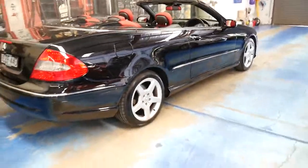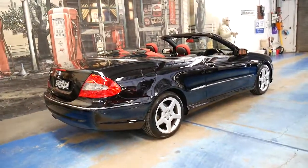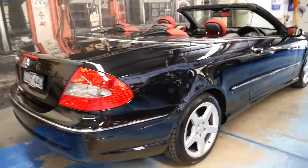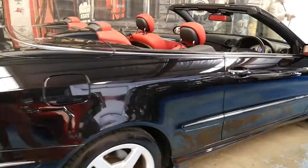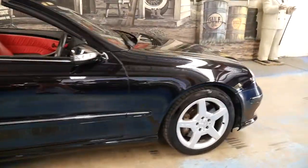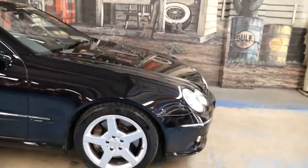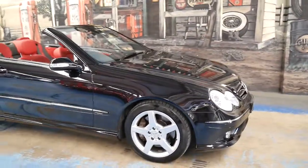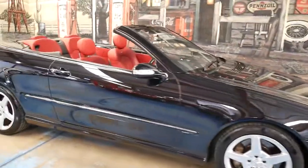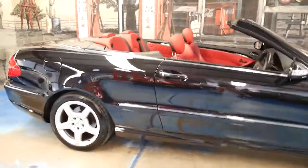This car was owned by a very fussy owner who looked after it. The tyres on this car have only done 3,000 kilometres, and the car has even been serviced in the past week — over the past week it's had a service at a Mercedes-Benz specialist.